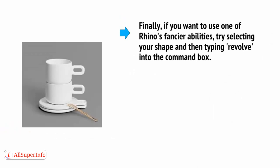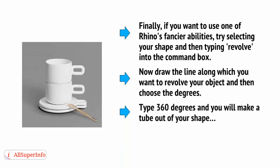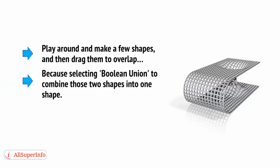Finally, if you want to use one of Rhino's fancier abilities, try selecting your shape and then typing Revolve into the command box — you can learn a lot of functions by playing around in here. Draw the line along which you want to revolve your object and then choose the degrees. Type 360 degrees and you'll make a tube out of your shape, which is how you make things like vases, cups, and cylinders. Play around and make a few shapes, then drag them to overlap — making sure they are solid shapes and not just outlines — before selecting Boolean Union to combine those two shapes into one.